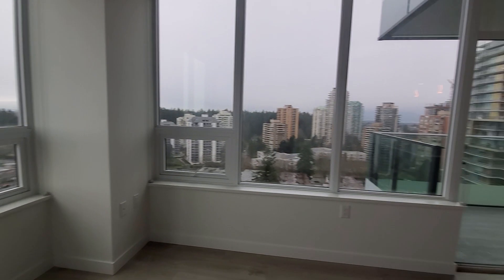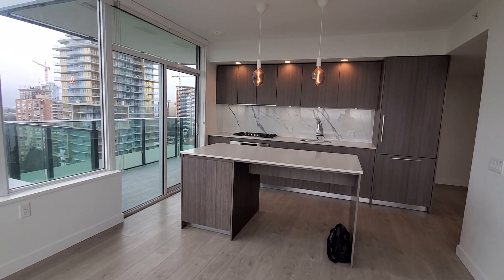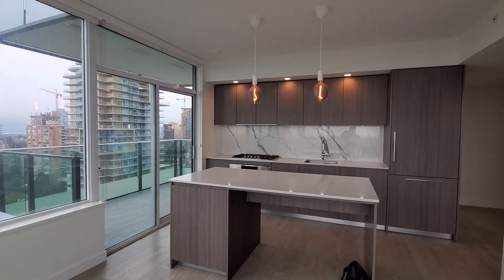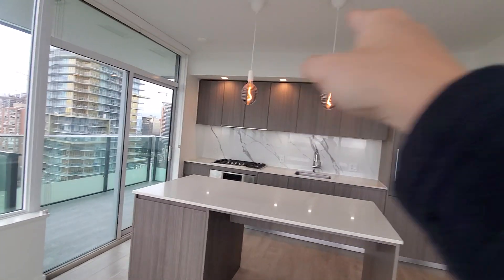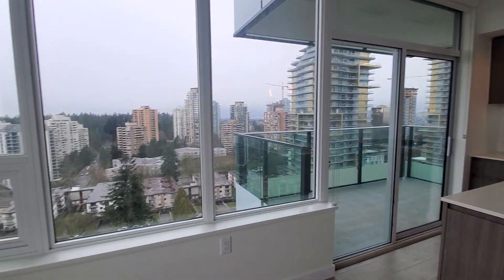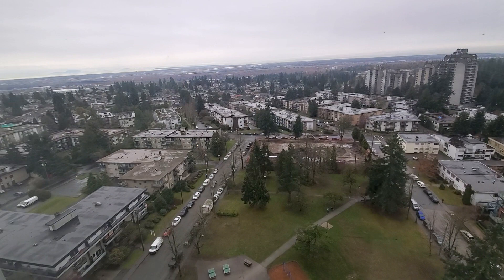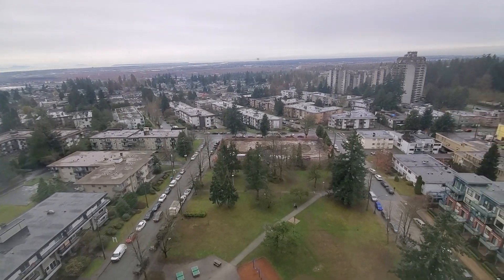So yes, a very nice two-bedroom unit — total square footage is about 950, a little over. There are these interesting lamps here that are a nice touch.